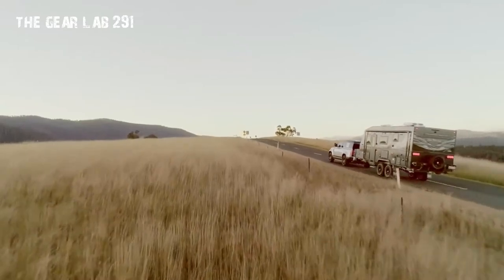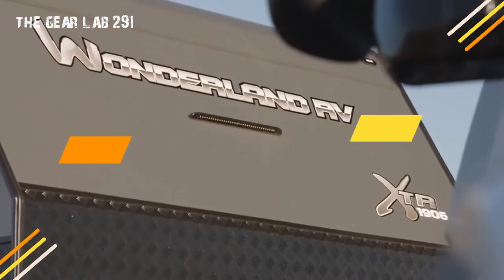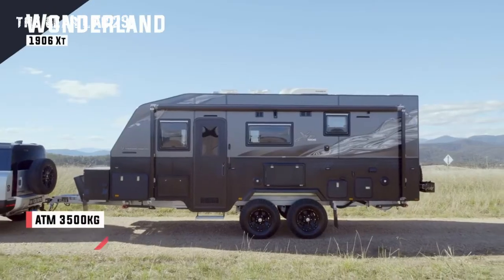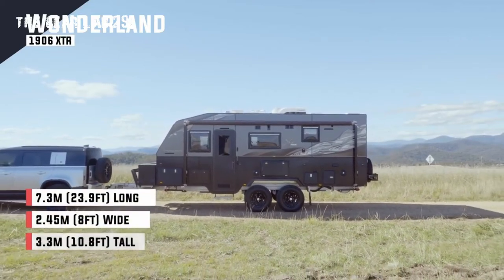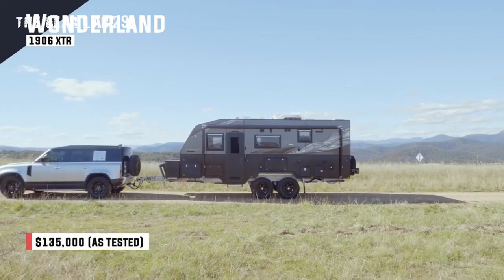No two Wonderland RVs are the same, but in an effort to make selecting popular options easier for buyers and the vans simpler to plan and build, Wonderland RV has bundled the most popular options together to create the XTR range. These two XTRs are the 1906, designed with families planning to take on remote tracks in mind, coming with plenty of water and battery capacity as standard.